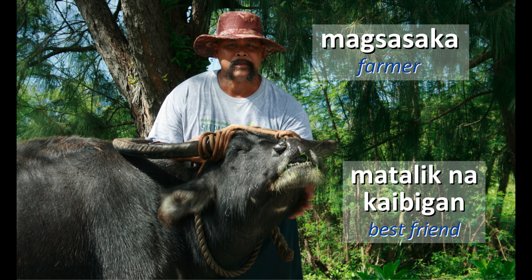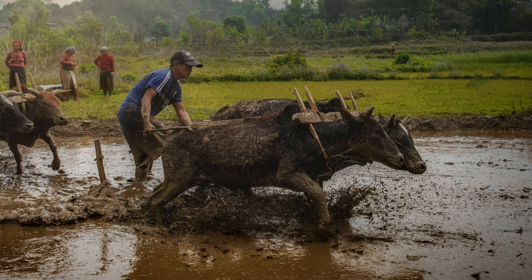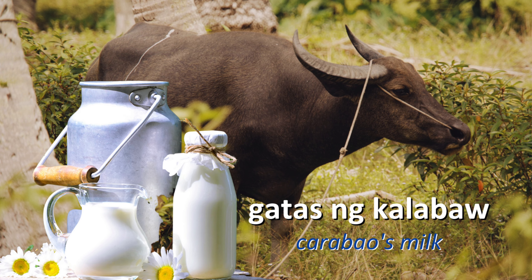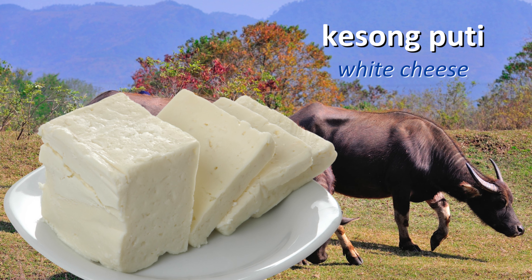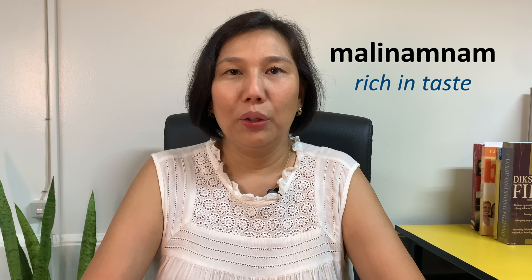Kalabaw or karabaw is the animal that helps the farmer or magsasaka till the land. It's used for farming and agriculture, yung kalabaw. Aside from that, there are a lot of Filipino delicacies, especially in Central Luzon like Bulacan and Nueva Ecija. Even in Pampanga, where we have pastillas — a milk candy — which primarily uses gatas ng kalabaw or karabaw's milk. Aside from pastillas, we also have queso puti or white cheese. This special cheese uses gatas ng kalabaw, which is the reason why it is malinamnam — rich in taste.